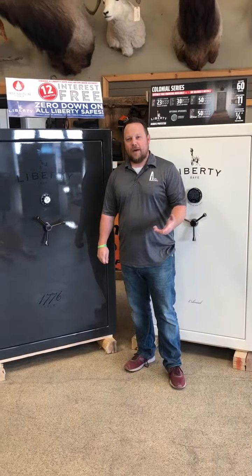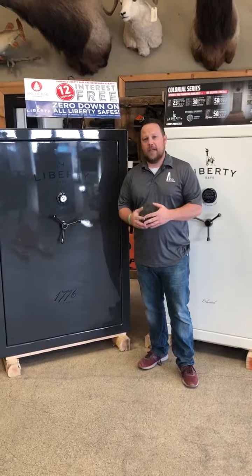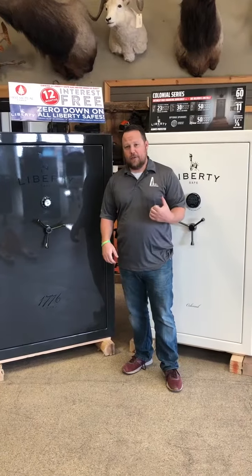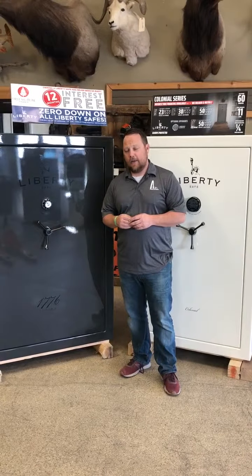Hey guys, it's Jason from ALS. One of the biggest questions we have when a customer comes in looking at safes is: what lock is better — a mechanical or a digital? Today we're going to go through the pros and cons of each and talk about them.